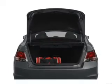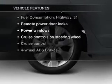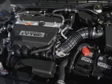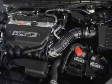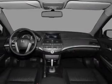Heated seats come for you on cold winter days. Plus, enjoy these notable features that are included in this vehicle: air conditioning, power door locks, power windows, power steering, cruise control, power mirrors, an AM FM stereo with a CD player, and an adjustable tilt steering wheel.